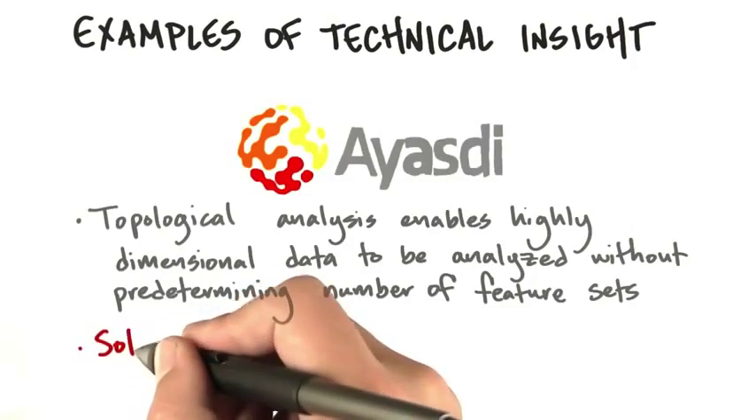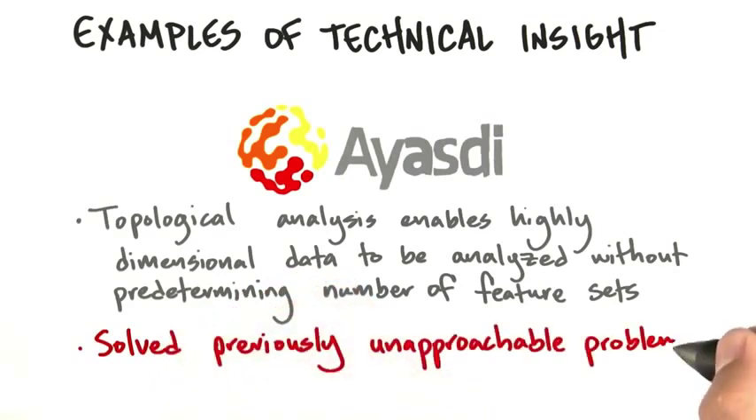It could handle huge data sets in a way that was just computationally not possible before. Once they had their technical insight, they started to talk to customers about pains and gains, and it was an enormously effective product to solve problems that were so painful they just couldn't be approached before.